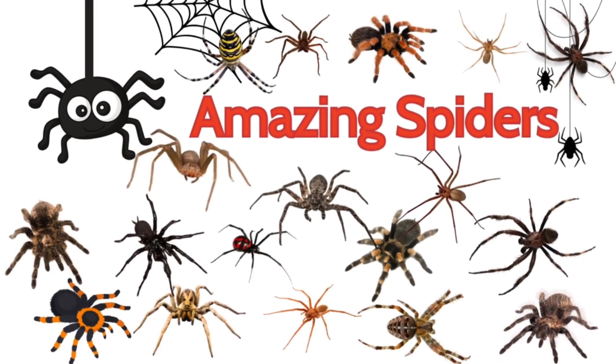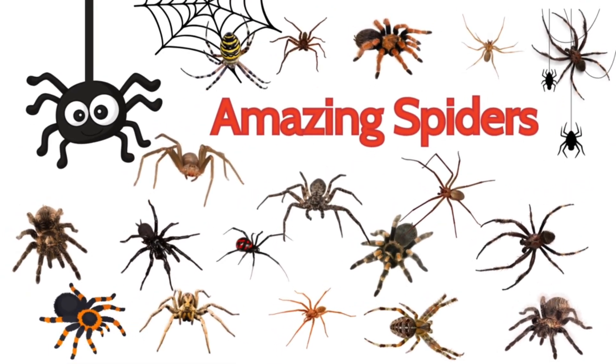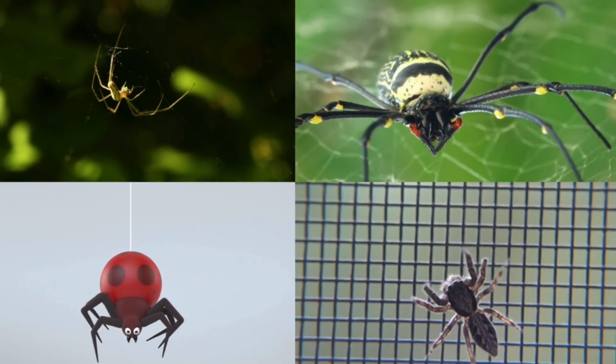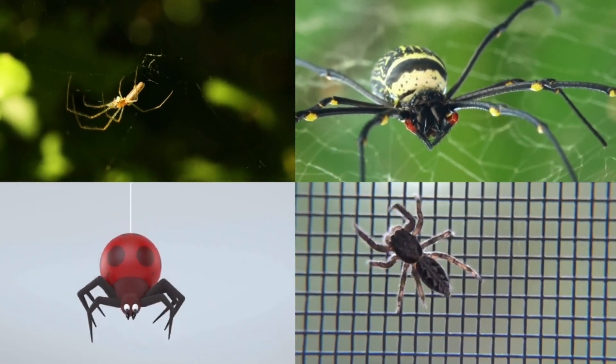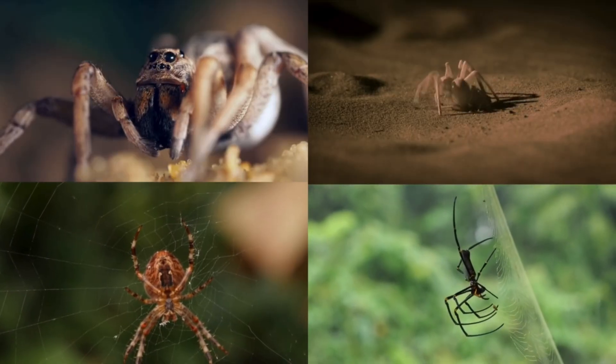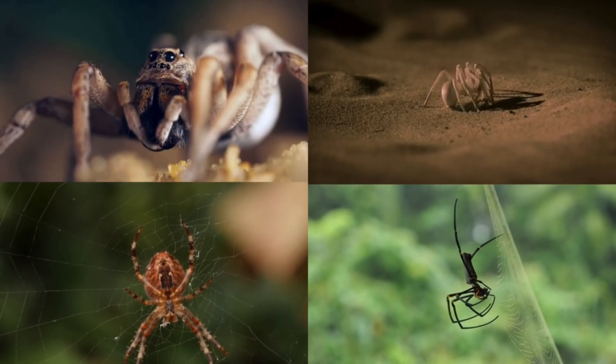Spiders are amazing little animals with eight legs. They live in gardens, forests, houses and even on water. Some spiders are colourful, some are hairy and some build the most beautiful webs.